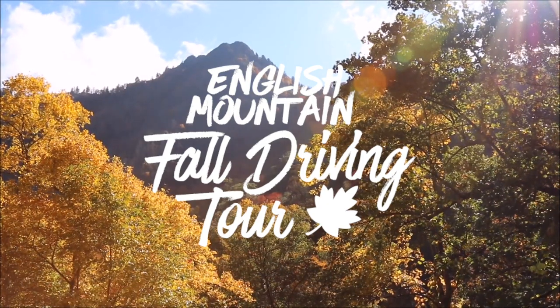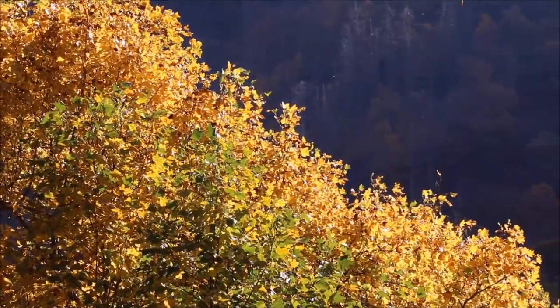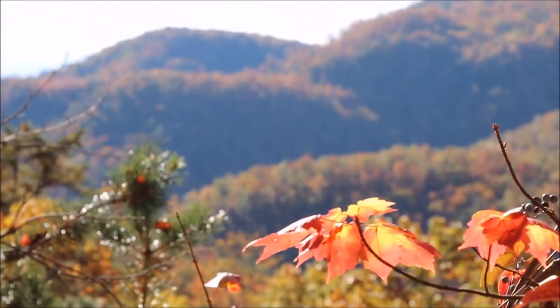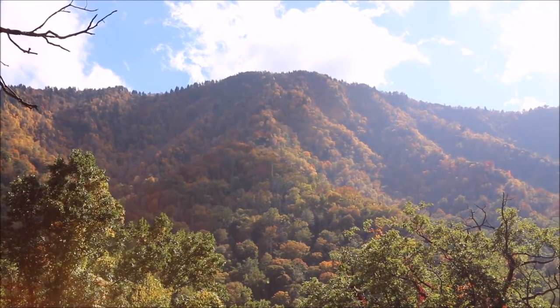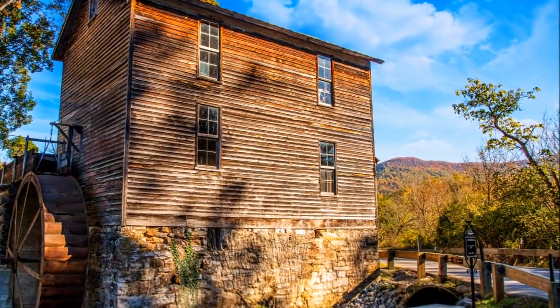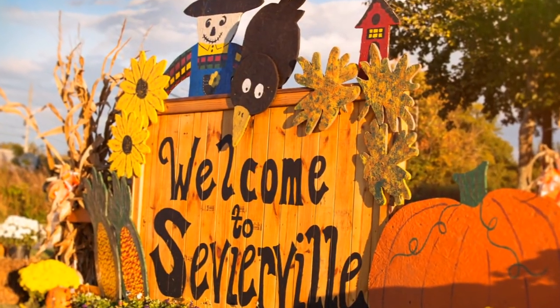The grandeur of Great Smoky Mountains National Park is at its finest when the leaves turn in the fall. During that time, many visitors seek the spectacular views of the surrounding mountains and foothills to avoid traffic jams and discover other points of interest. An alternative route with plenty of foliage, interesting attractions, photo opportunities, and pockets of local history begins in Sevierville.